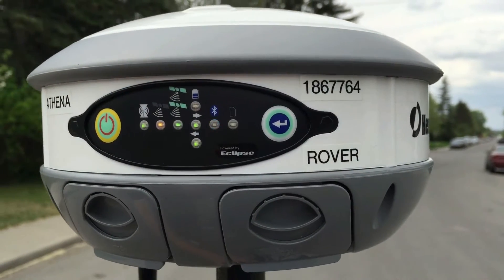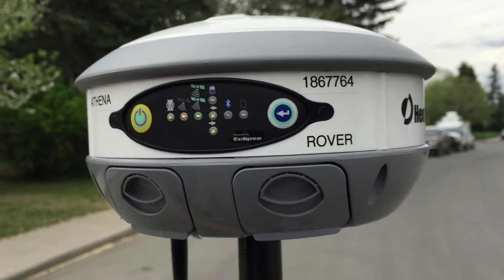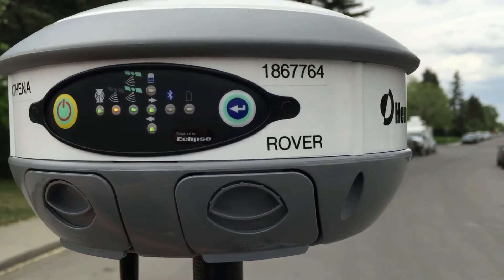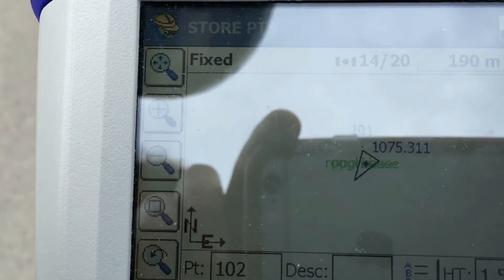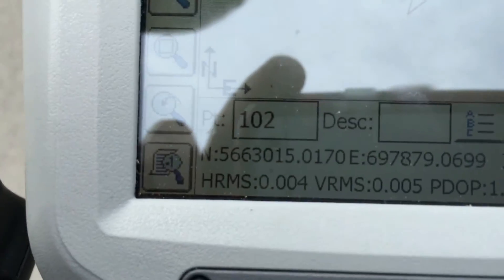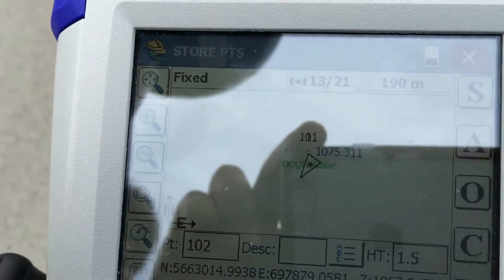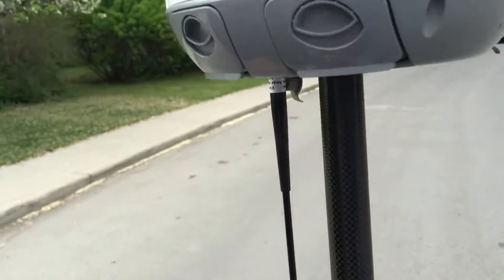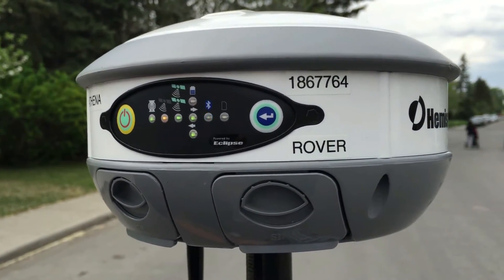So here we are with the S320 with the new Athena RTK engine from Hemisphere GNSS. As you can see right here, we've got a fixed solution. If we look down at our data collector, we can check out our residuals — you can see we have 4 mils horizontal and 5 mils vertical. These are pretty typical residuals with the Hemisphere S320 because we broadcast in ROX format, which gives us additional antenna information from the base and additional accuracy of the rover.